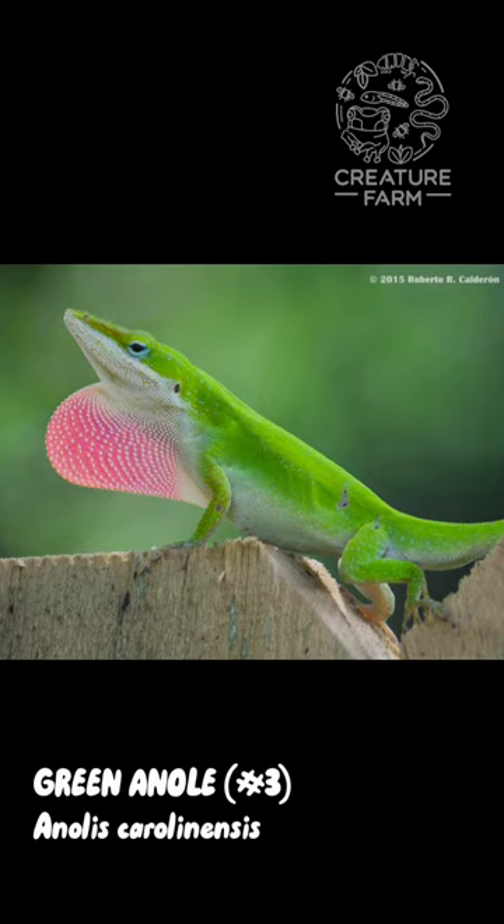The males will often display this bright red chin flap, which is called a dewlap. Mine actually did display it — I just wasn't able to catch it on camera, but I do know it's a boy.